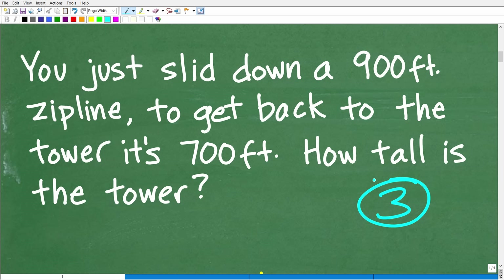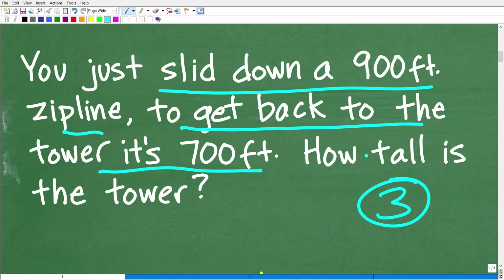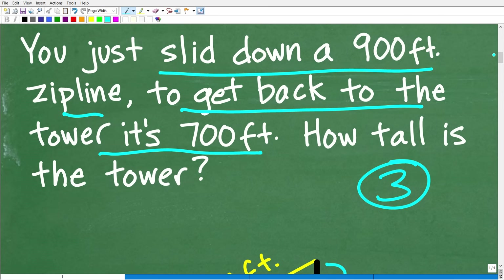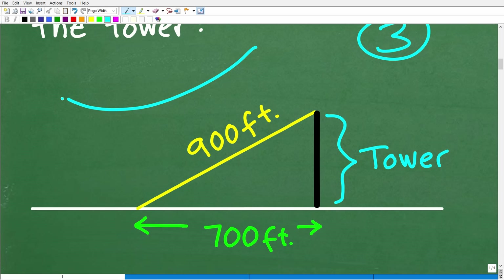Some problems are easier to model than others, but this one should be pretty easy to interpret. We just slid down a 900-foot zipline, and now we have to walk back 700 feet to the tower — then we want to know how tall the tower is. Let's come up with a sketch. It doesn't have to be as pretty as mine, but something along these lines: we have the tower, and you slid down 900 feet to the bottom.